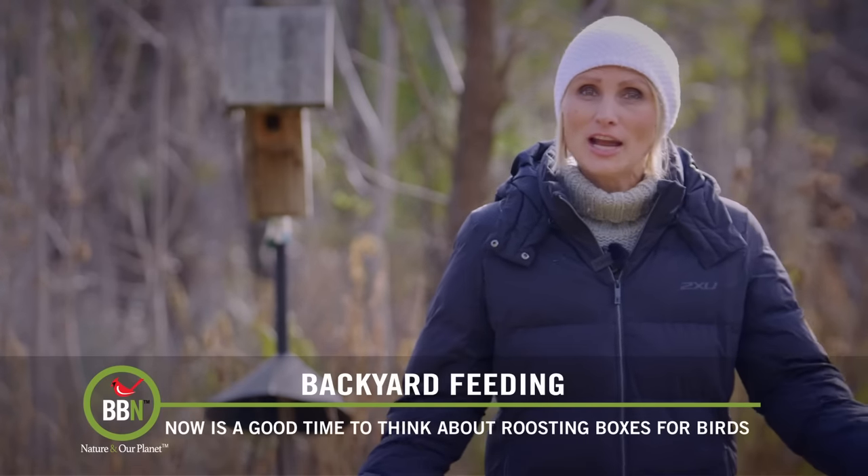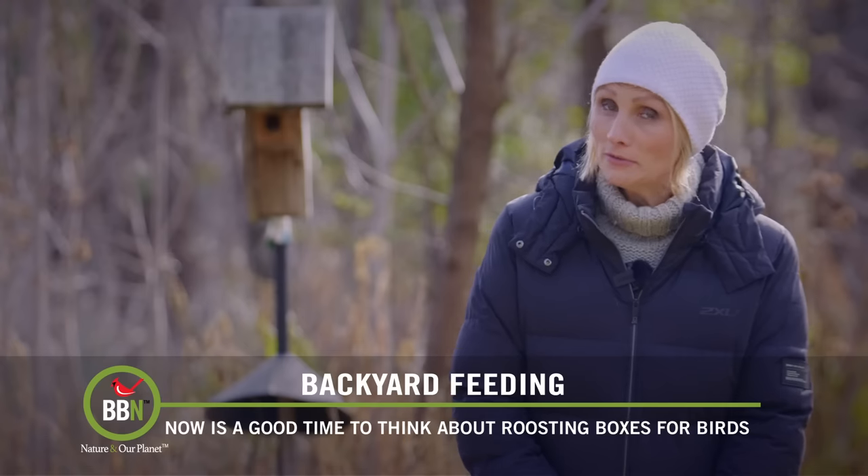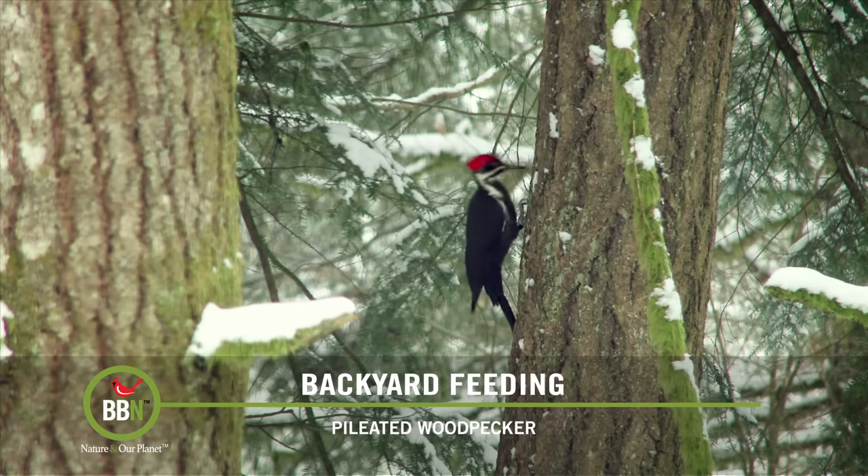Well hello everyone! Toques and jackets are out here and your flowers are dead. We're almost ready for the winter. Hope you are too. So do you have any woodpeckers, nuthatches, titmice and chickadees that visit your feeders all winter long?